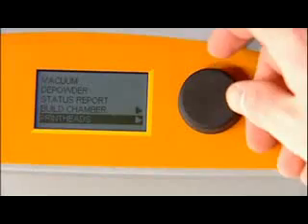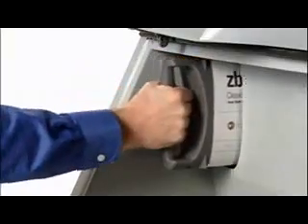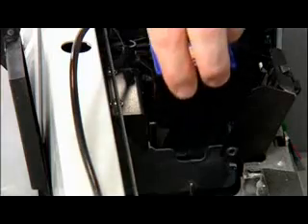The system automatically checks supplies and printer readiness, ensuring you always have the right amount of materials to complete the job. If supplies need replenishment, it's as easy as inserting a one-liter binder cartridge, connecting a powder canister for automatic loading, or snapping in a new print head.